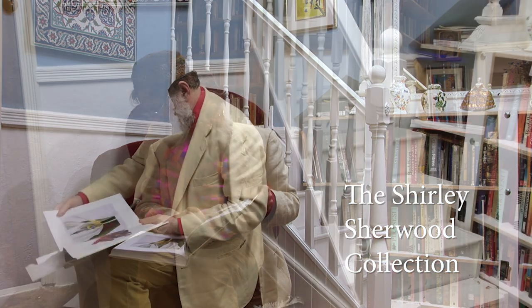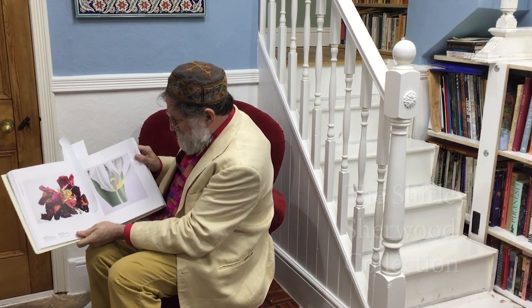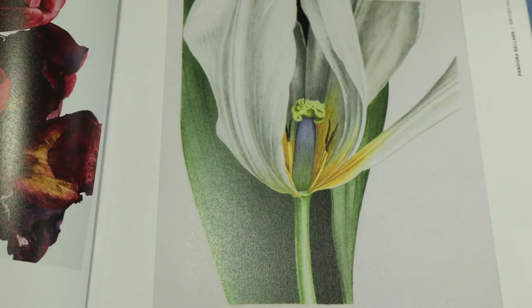This is the Shirley Sherwood Collection, which has been published by Kew. I think it's a phenomenal piece of work. There's one of the Pandora Sellers pictures — these pictures are fantastic.